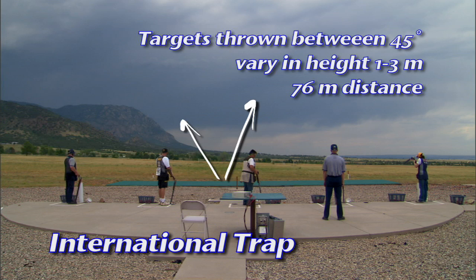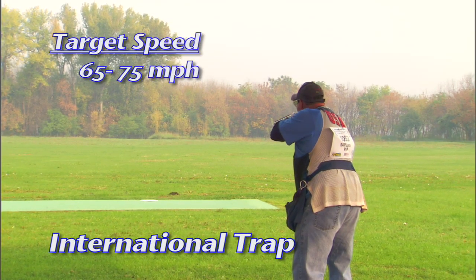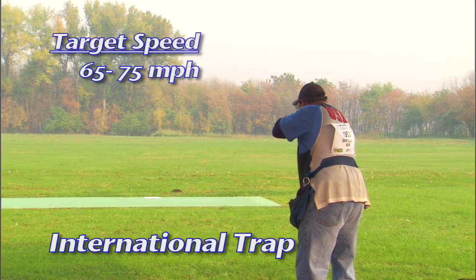All targets are thrown 76 meters in distance. This causes all the targets to be slightly different speeds, varying from 65 to 75 miles per hour.